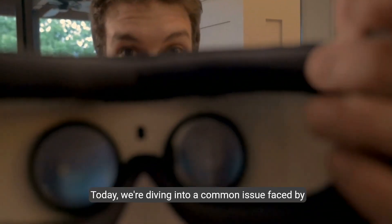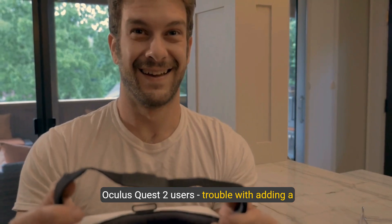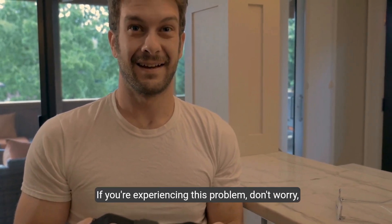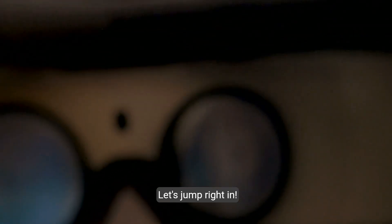Hey there, welcome back to our channel. Today we're diving into a common issue faced by Oculus Quest 2 users — trouble with adding a credit card to their account. If you're experiencing this problem, don't worry, we've got you covered. Let's jump right in.